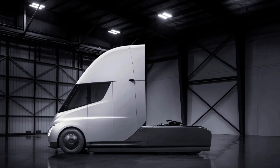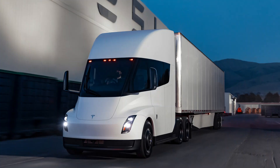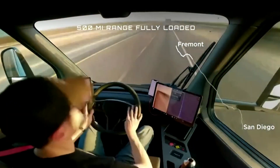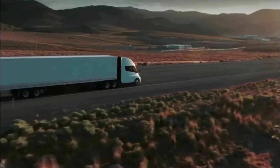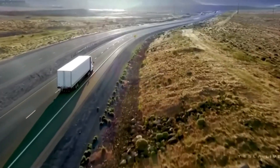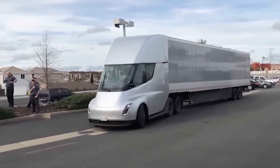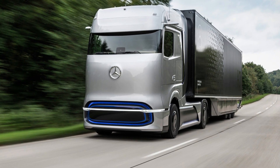Given the trucking regulations in the United States, the reported range seems to be more than enough. According to the US Department of Transportation, truck drivers are legally obligated to take a 30-minute break after eight hours of driving. According to Tesla, 400 miles is the average distance trucks traverse in eight hours. Despite the impressive figures, the key issue is whether Tesla will be able to accomplish these in real life, a claim that even well-known trucking company Daimler has challenged.